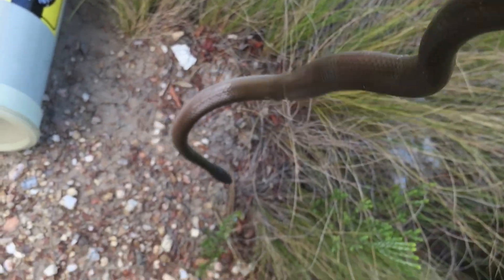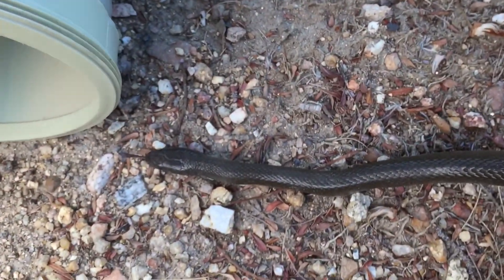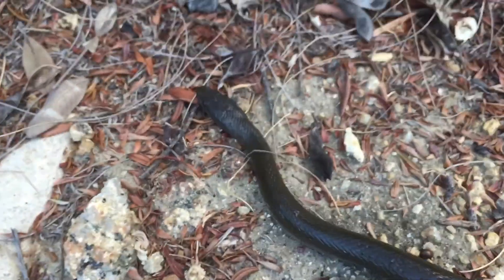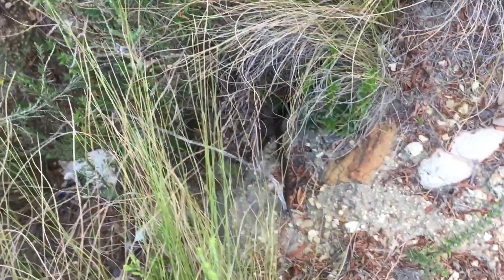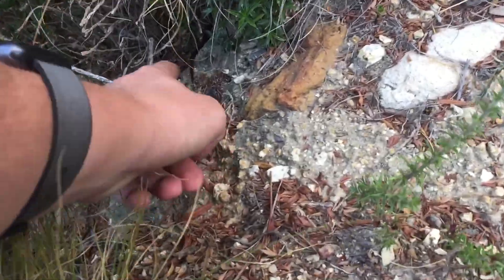See, he just wants to get away. Like all snakes, they just want to get away from you. So I'm just going to take a couple of photos. And there he goes. Come on, move.